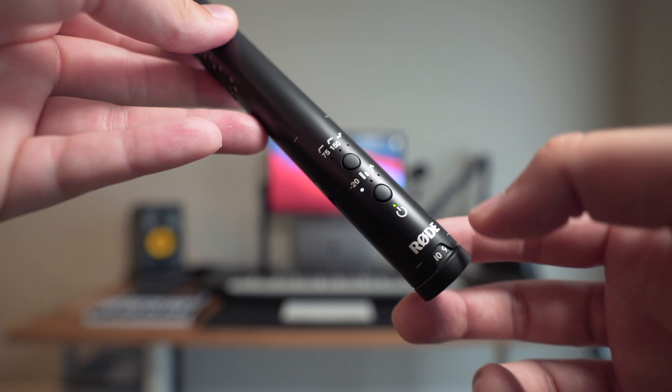Number two, the negative 20 dB pad. Didn't think this would be a big deal, but living in Chicago, there's a lot of trains, a lot of noises, and if I want to capture those noises, sometimes they're a little too loud, so I can actually use that pad, bring the dB level down 20, and I am good to go.